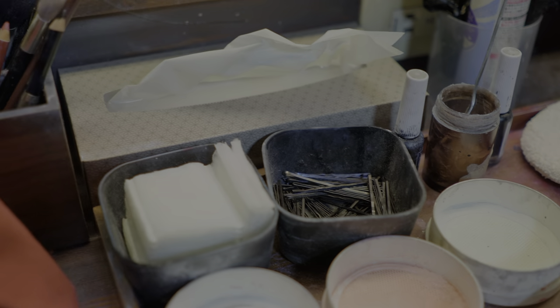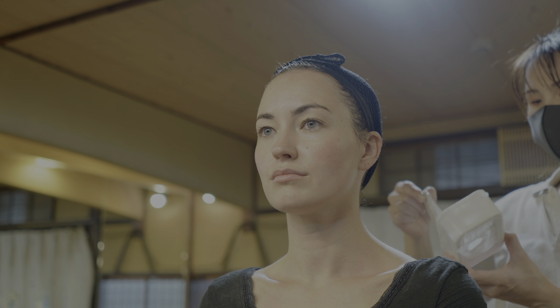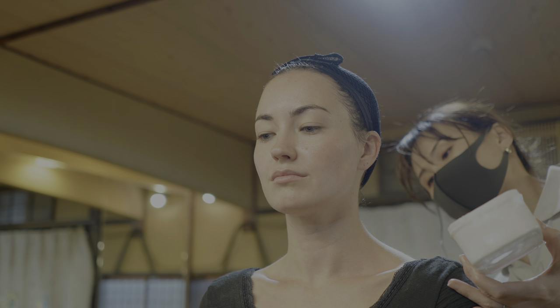The next step was the actual makeup. They used a lot of different shades of white, pink, and red for the look, and the first layer was the iconic white face. This was a very thick, very cold paste applied in two layers. Before she started on the face, she painted the back of my neck with two lines and then a half circle in the middle.